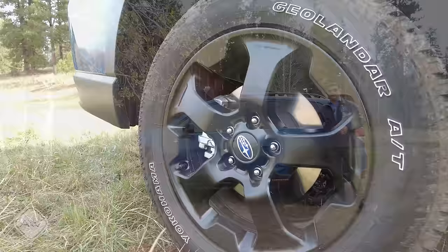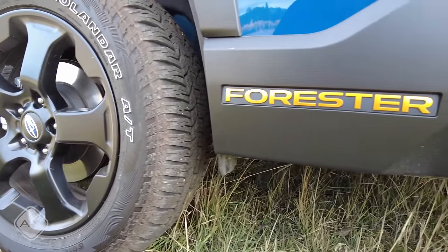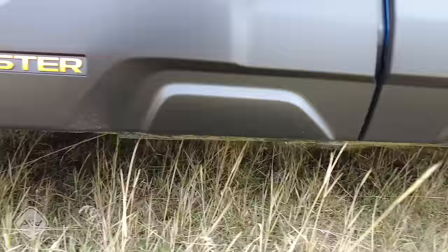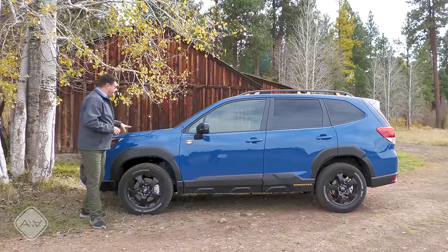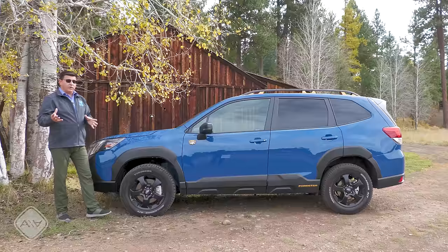Size-wise, the Forester is mid-pack in the compact crossover category at 182.7 inches long — nine inches shorter than the Subaru Outback, with a shorter wheelbase. So even though it doesn't have quite the same ground clearance as the Outback Wilderness, this is probably going to go some places the Outback Wilderness cannot. Interestingly, the Outback Wilderness and Forester Wilderness are not really far off in price, so it'll be interesting to see which ends up selling more.